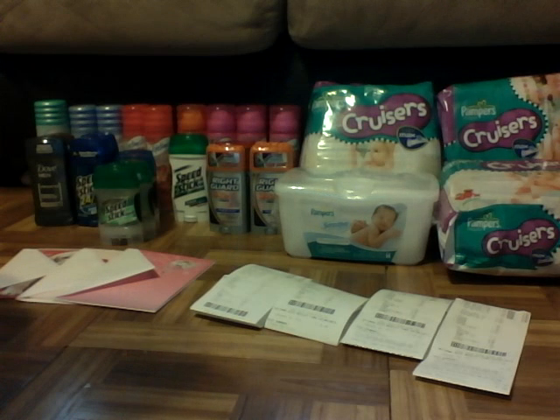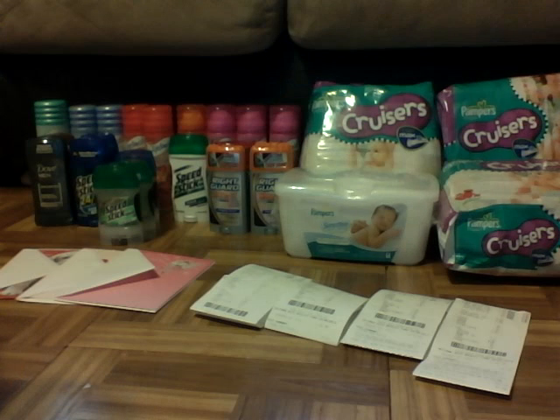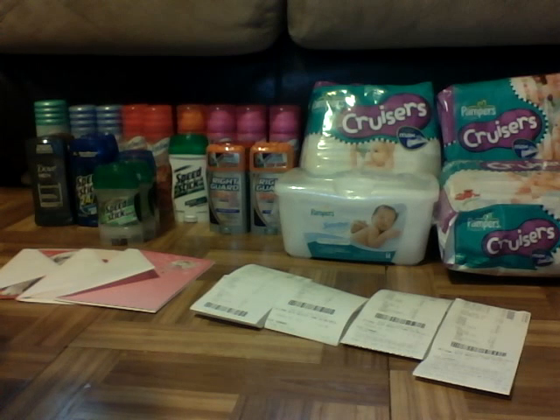I was actually unable to go shopping last night, which turned out to be a blessing in disguise because all the other YouTubers went shopping and found some great deals, so I was able to take advantage of these this afternoon. All of this stuff has a retail value of $134.21, and before tax, after the extra care bucks I got back, I ended up out of pocket $5.74 for all this stuff — and yeah, those are three packs of diapers.